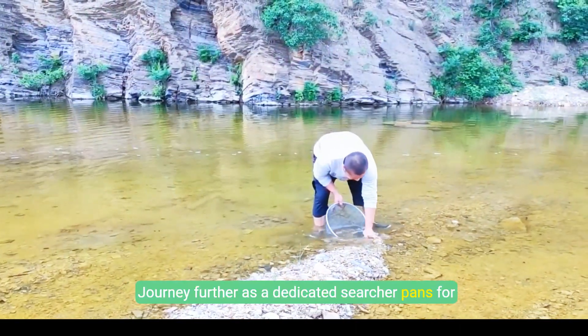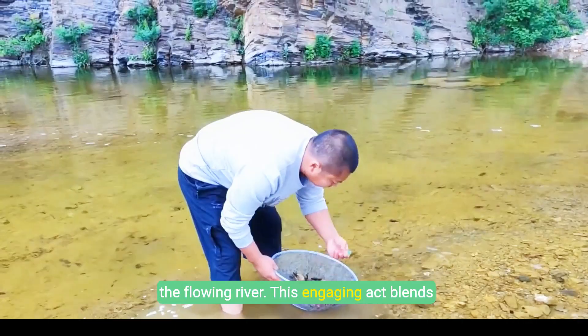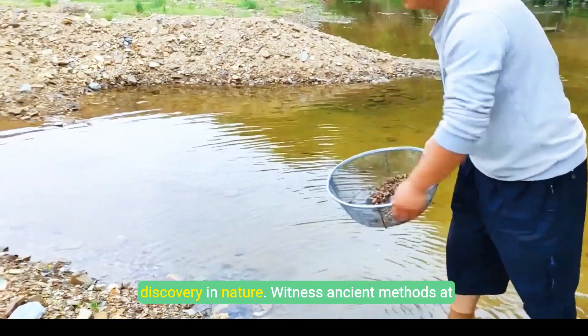Journey further as a dedicated searcher pans for hidden gemstones using a finely woven sieve in the flowing river. This engaging act blends traditional techniques with the thrill of discovery in nature. Witness ancient methods at work.